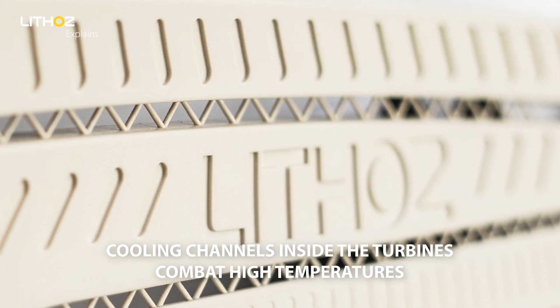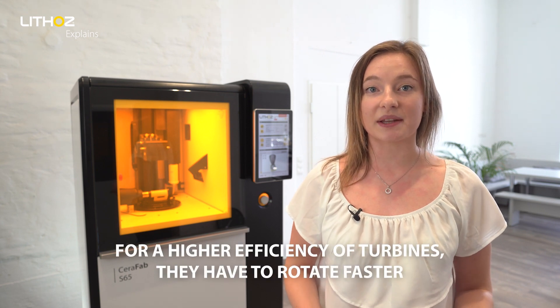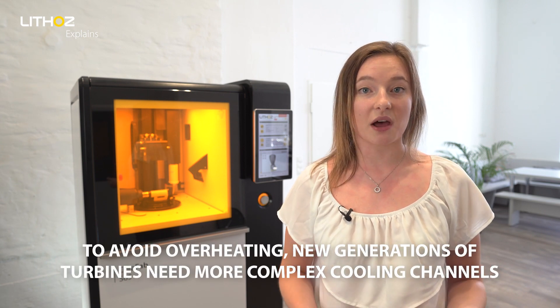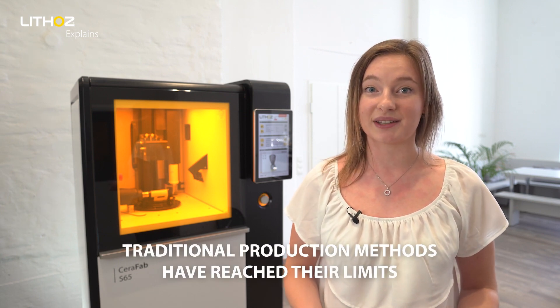Cooling channels are built inside the turbine blades to combat these higher temperatures. However, a higher efficiency of turbines means that they will have to rotate faster. To avoid overheating, these new generations of turbines need considerably more complex cooling channels, and it is here that traditional methods have already reached their limits.